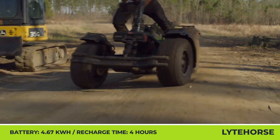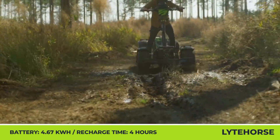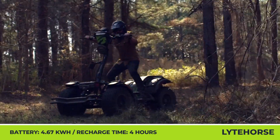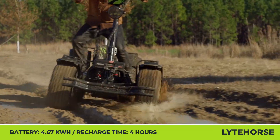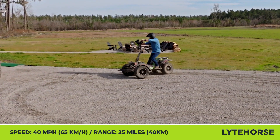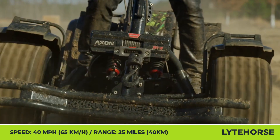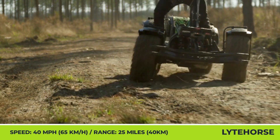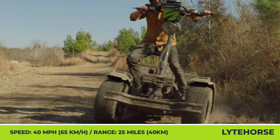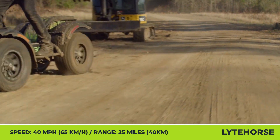The Lighthorse LH4 can be purchased with three battery options ranging from 4.67 to 9.3 kilowatt-hours of capacity. The base model covers 25 miles between charges with a four-hour recharge time, while the top-spec model offers up to 50 miles of riding autonomy. The LH4 tips the scales at 800 pounds, has 8-inch ground clearance, and is equipped with an independent coil-over suspension, all-terrain tires, and powerful hydraulic disc brakes for supreme off-road performance.